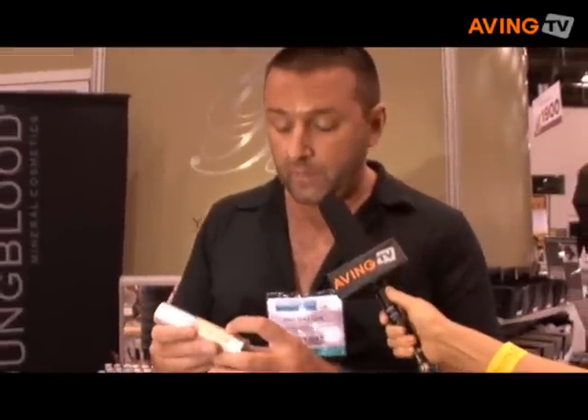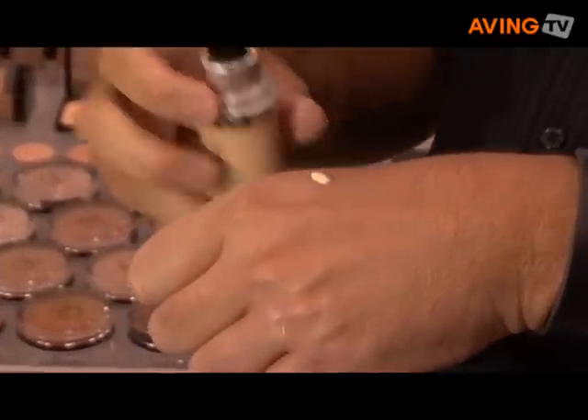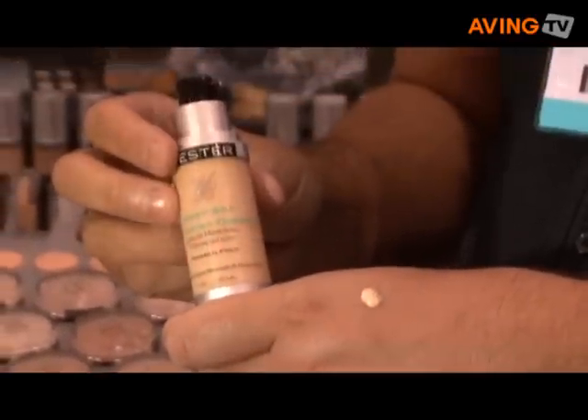This is the Deep Sea Hydrating Complex, so if you're very dry or dehydrated, this is a beautiful foundation to use on the skin. It provides a nice glow, a nice healthy look. It's a sheer to medium coverage, so it gives you just that nice healthy look.